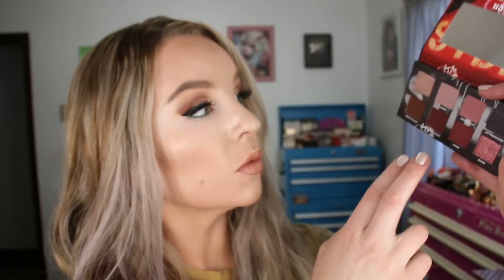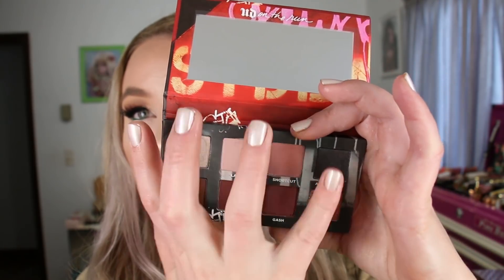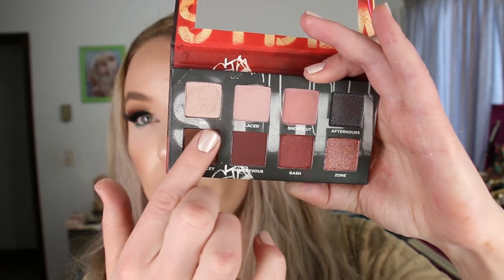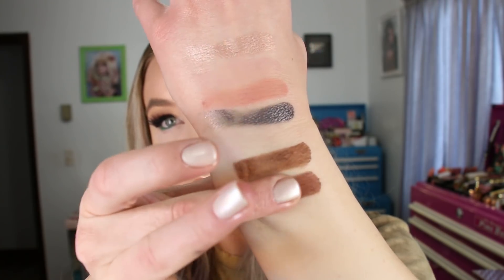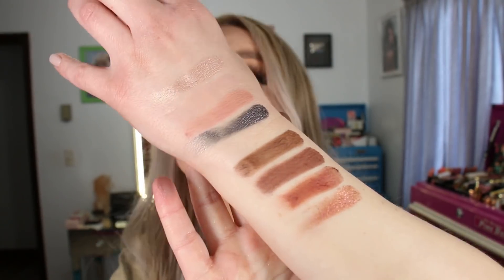The last one is called Shortcut — this is the one I haven't used yet. There are mattes in here: two on the top and two on the bottom. One has a little bit of sparkle in it but the base is matte. The top row and bottom row both swatch out pretty nice. That one is called Shortcut.